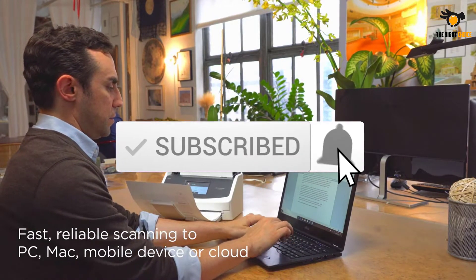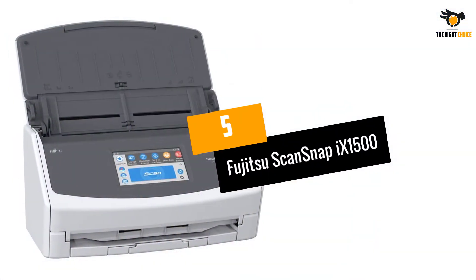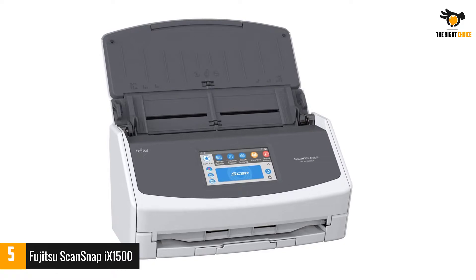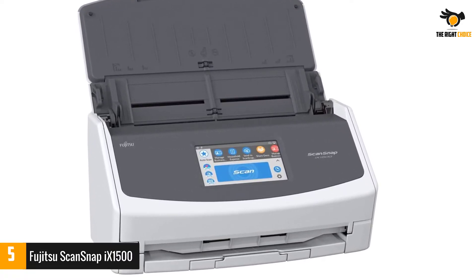Number five: Fujitsu ScanSnap iX1500. Scanning will be easier and faster if you switch to the new Fujitsu ScanSnap iX1500. Fujitsu is one of the classics for a good photo feeder scanner.